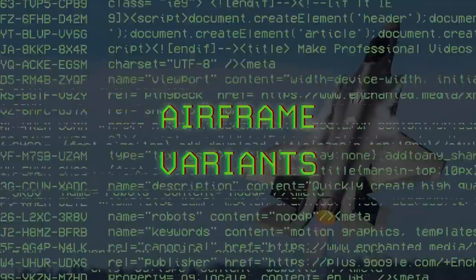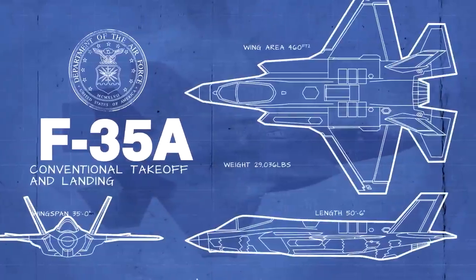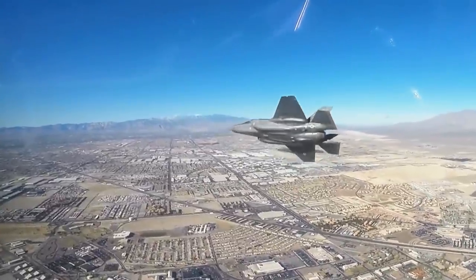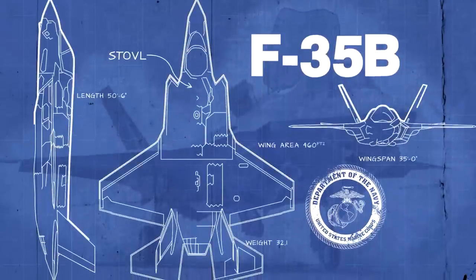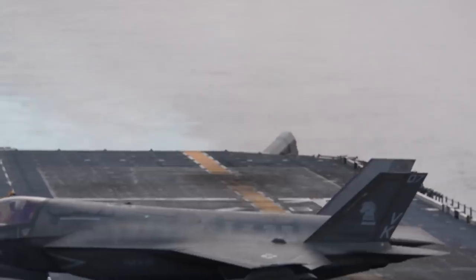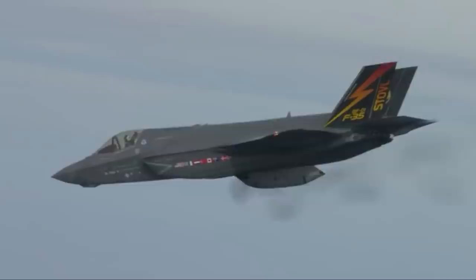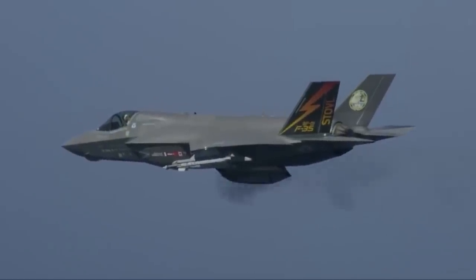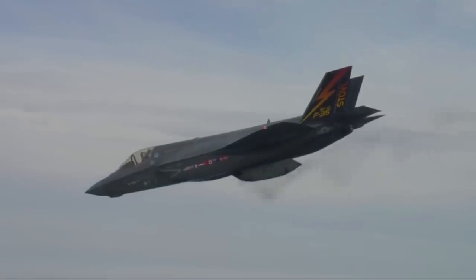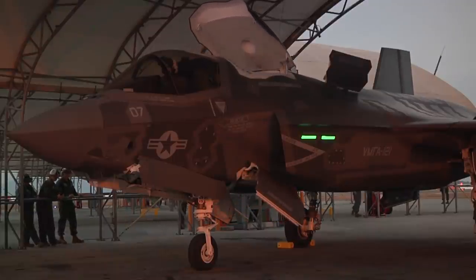The F-35 also provides versatility in its variable airframe offerings. There are currently three variants: the A, B, and C. The F-35A is the most common variant and features an internal 25mm gun, has the highest payload, and the lowest cost of the three variants. The F-35B is the short takeoff and vertical landing, or STOVL, version of the Lightning, currently in service with the US Marines and the UK's Royal Navy. It provides tactical flexibility as it can operate out of unimproved airfields or carriers without a catapult system. The F-35B is also the first supersonic STOVL aircraft and the only fifth generation STOVL available today.